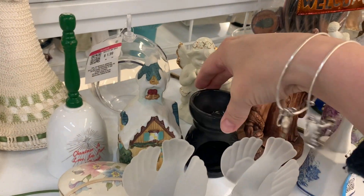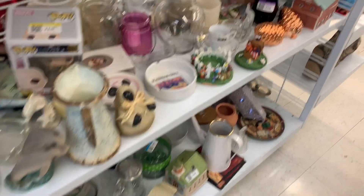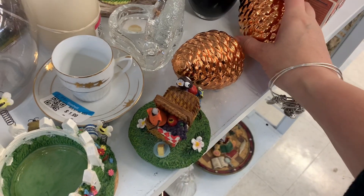Oh, here's another one of those little oil burners — a little bell for $1.99, cute! And there's pine cones — they're pretty thin though. That would be good for fall. Yay, fall!